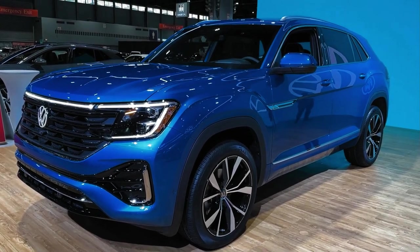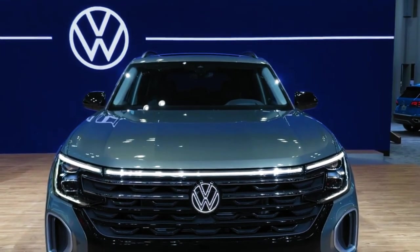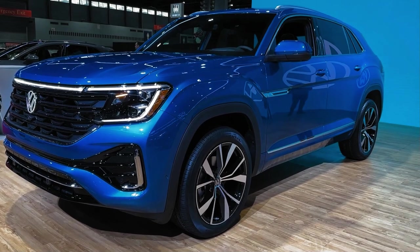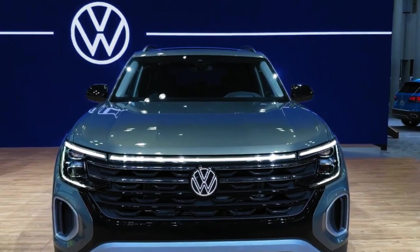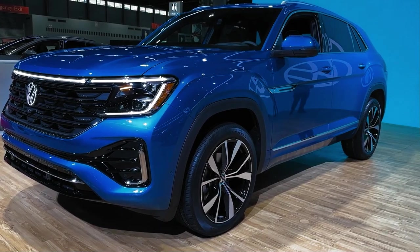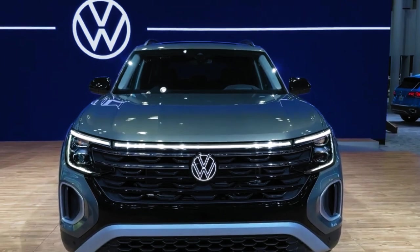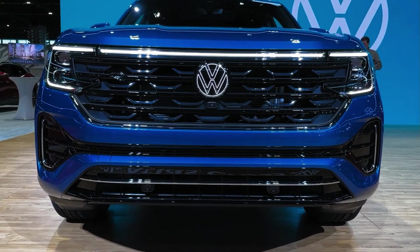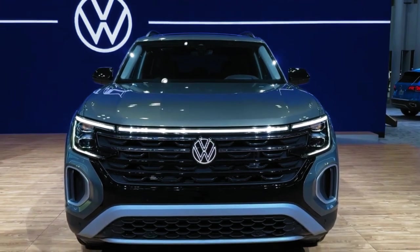Hey guys, welcome back to Auto Universe channel. We hope you guys are in good health. Today we're going to show you a 2024 Volkswagen Atlas Cross Sport walk around and explain the details of the car. We hope you guys enjoy it. Please don't forget to subscribe for more videos. Thanks for watching.